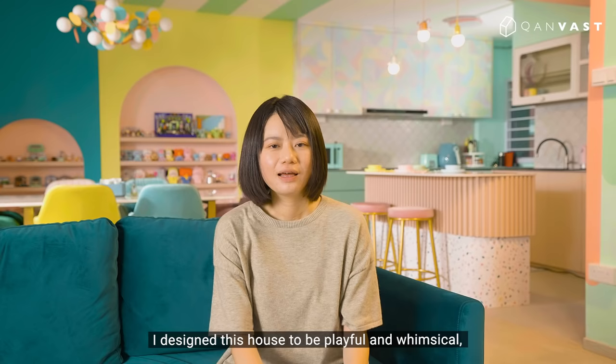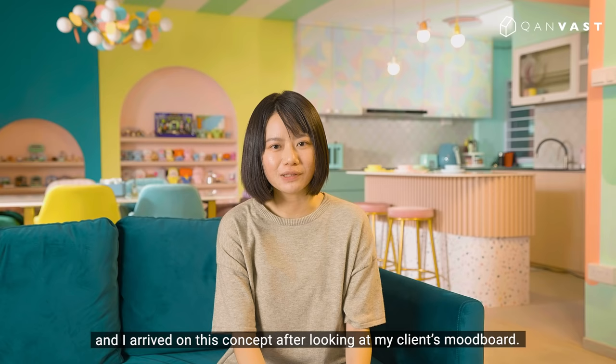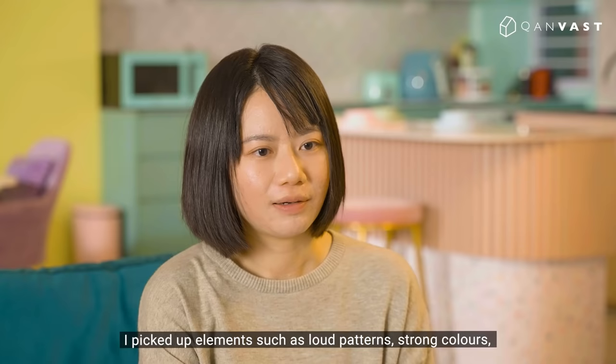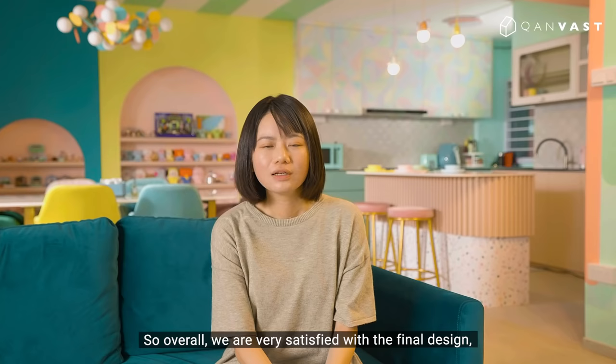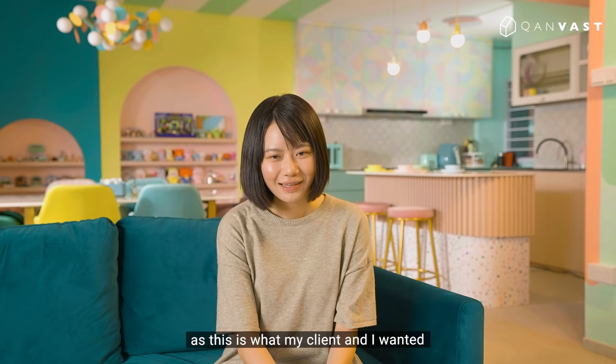I designed this house to be playful and whimsical, and I arrived at this concept after looking at my client's mood board. I picked up elements such as loud patterns, strong colours, and metallic accents, which I've incorporated in this house. Overall, we are very satisfied with the final design, as this is what my client and I wanted — to create a cheerful house.